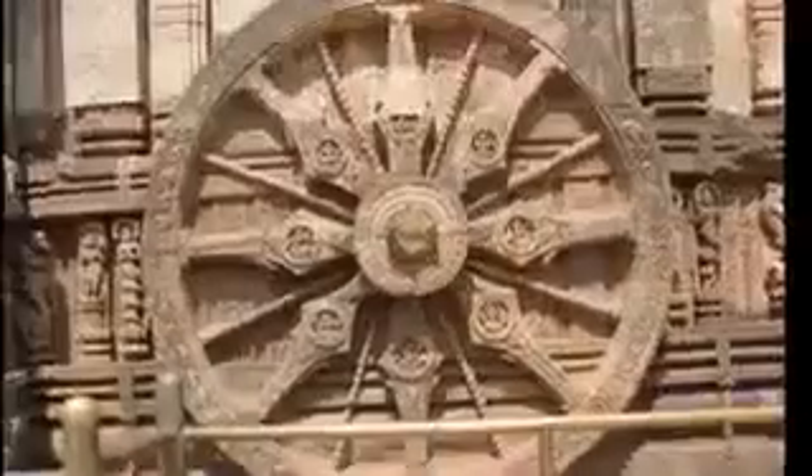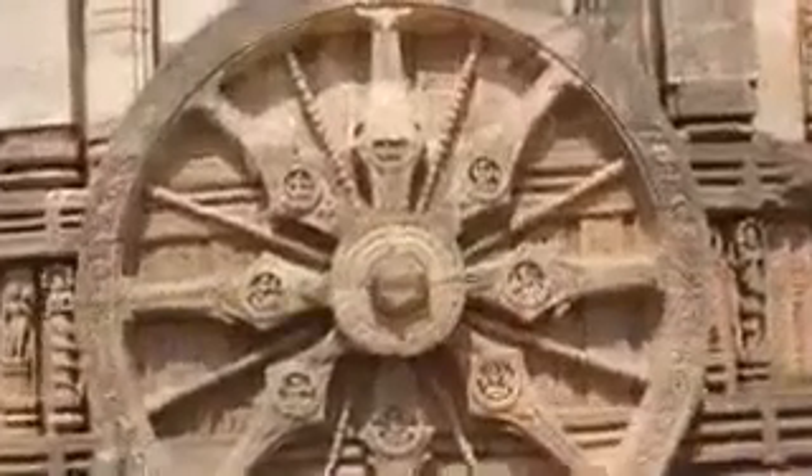As you can see, the sundial is pretty accurate and people are amazed by it. Let's take a closer look and see how it works.